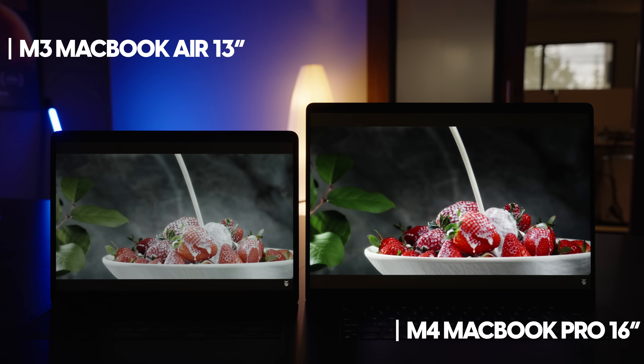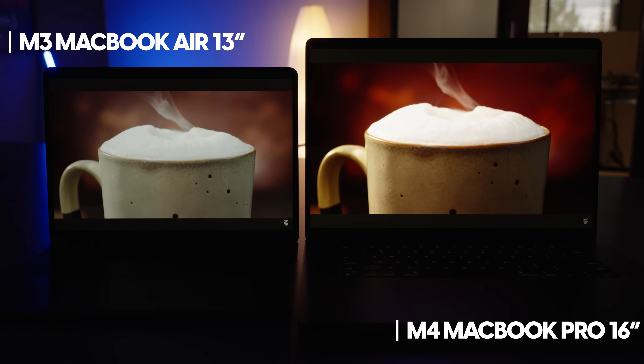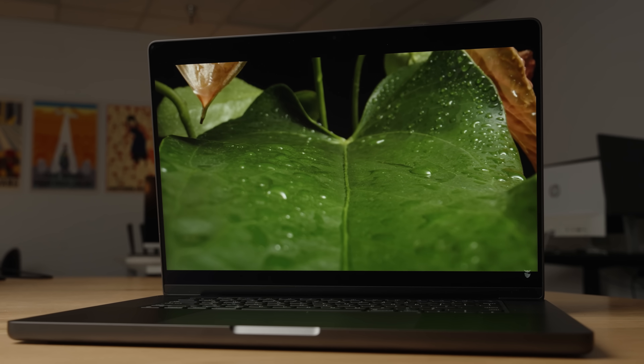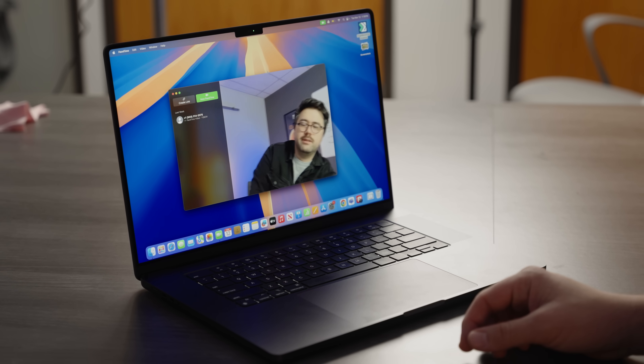For some people, that external monitor support alone will be the deal breaker. The MacBook Air can only support one external monitor, or two if you close the lid. If your workstation involves two external monitors, the M4 MacBook Pro is your automatic choice. The other huge advantage is the display — the MacBook Pro's mini-LED display has much stronger contrast, more vivid colors, and a faster 120Hz refresh rate. It also reaches up to 1,000 nits of SDR brightness and 1,600 nits of peak HDR brightness, plus you get that 12-megapixel webcam.